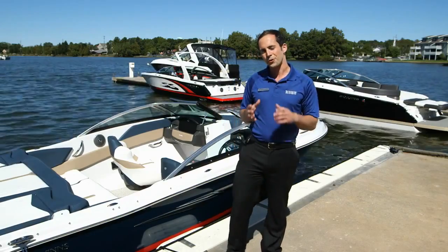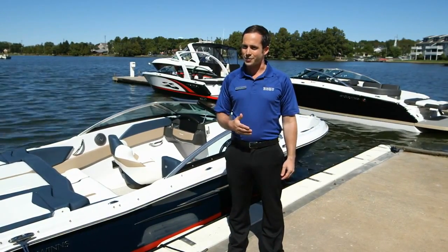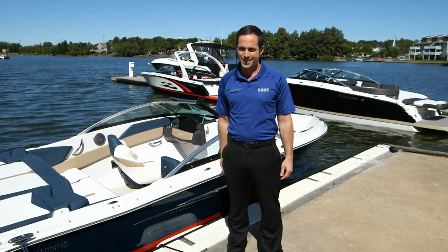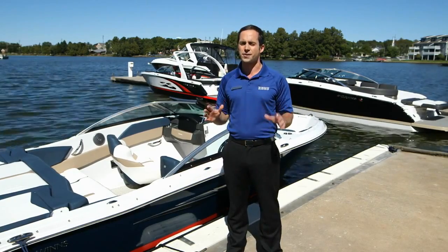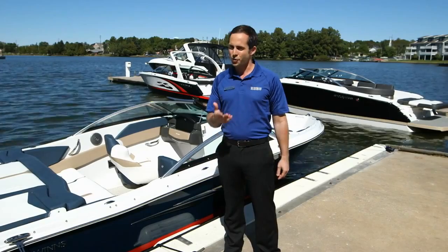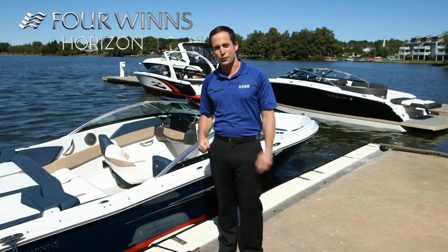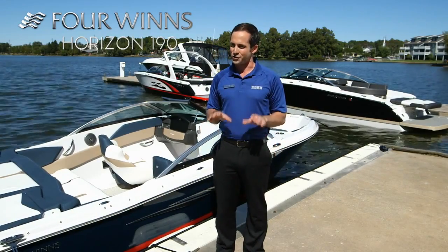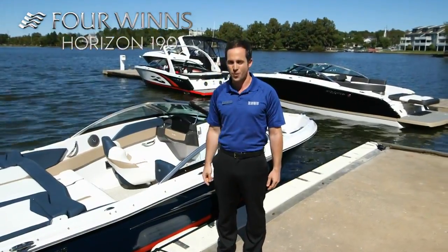The look of the Four Winds 190 can truly be customized for a more personal boating experience. Whether it's quality, performance, safety, resale value, pride of ownership, or just pure looks and styling, the Four Winds Horizon series delivers on all counts and the 190 is no exception. I encourage you to take the helm, get the wind in your face, and experience firsthand the rewarding lifestyle you'll be able to provide your friends and family in your new Four Winds 190 Horizon. I'm Ryan, and I look forward to seeing you on the water.